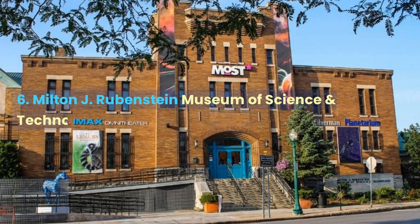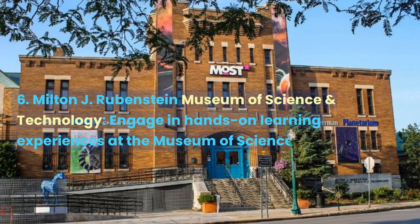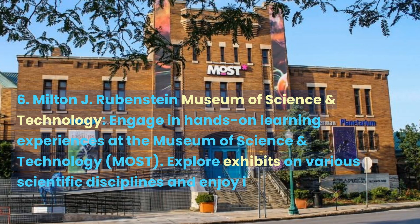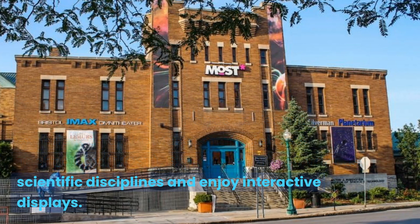Milton J. Rubinstein Museum of Science and Technology. Engage in hands-on learning experiences at the Museum of Science and Technology. Explore exhibits on various scientific disciplines and enjoy interactive displays.